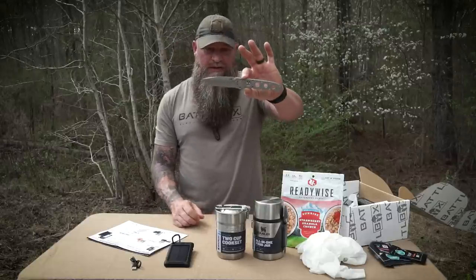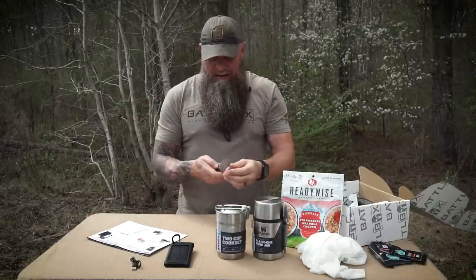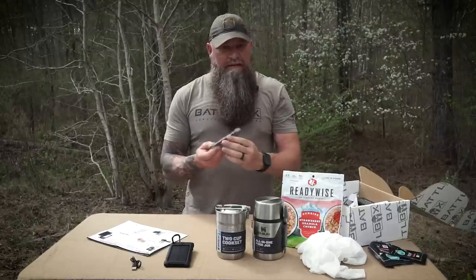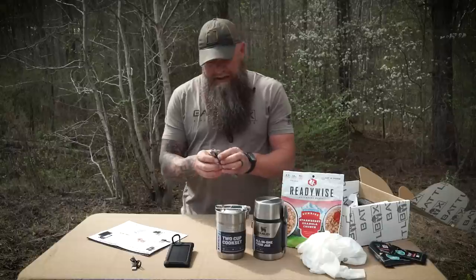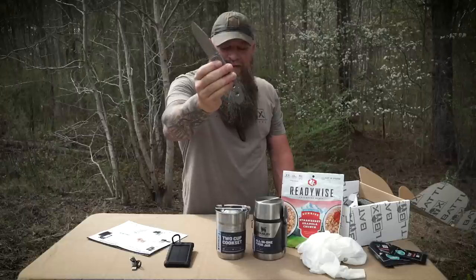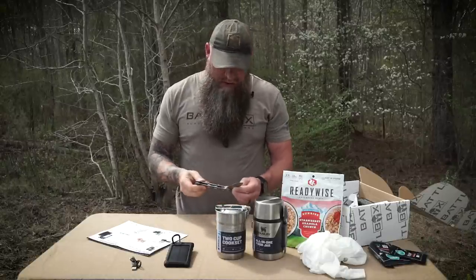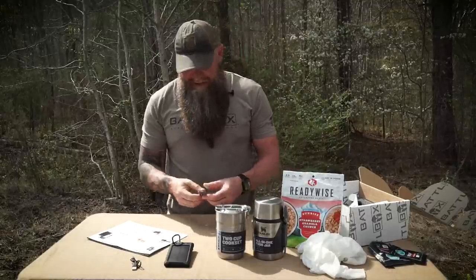You got a reversible clip right here - you can put this clip on the other side or on the ends for tip-up carry. Right now it's in tip-down carry. Opens really well, it's really smooth. Feels extremely robust - way more robust than what I can remember of the M16 I used to have. Stainless steel is just going to take a beating. This will be a great workhorse EDC blade. It's just sexy. That bead blast finish, it all comes together real nice. The clip retention is great.